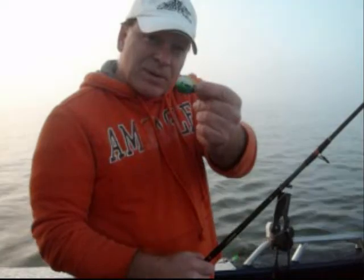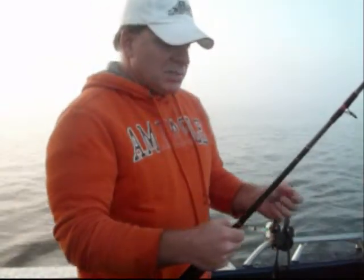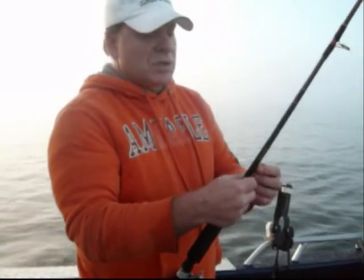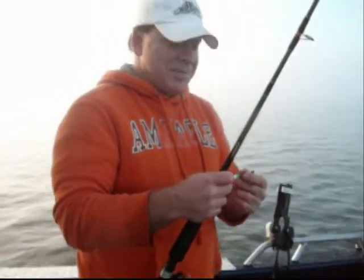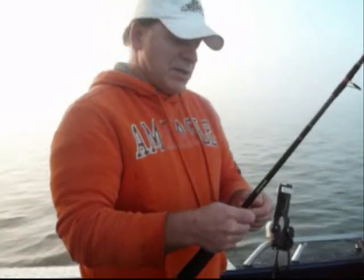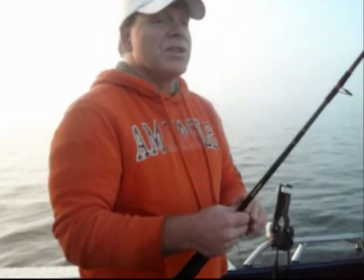Now look at that spoon — that is one awesome looking spoon. But I like to use these bottom walkers with a worm harness. I take and use real glass beads that I buy down at the hobby shop, and then I tie my own hooks and line, just because I like to make sure that everything is perfect, especially for these very elusive walleye.